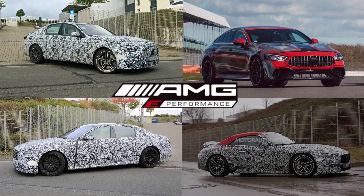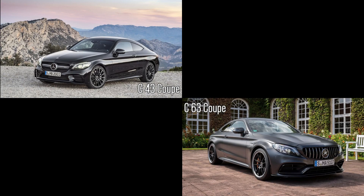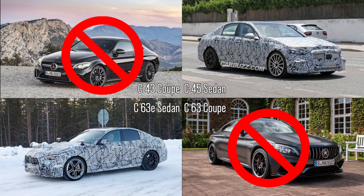The E-Performance brand will denote AMG's high-performance hybrids. Mercedes-Benz is also trying to slim down its model lineup, so the coupe versions of these AMG models may be discontinued, leaving only the sedan versions.